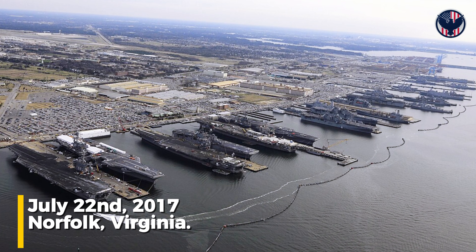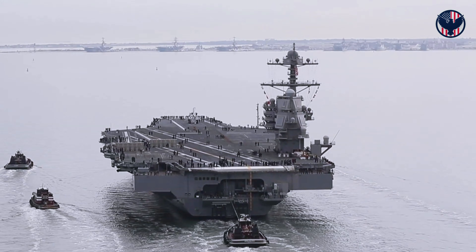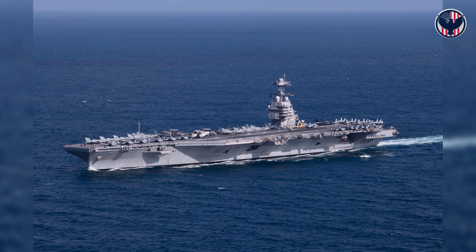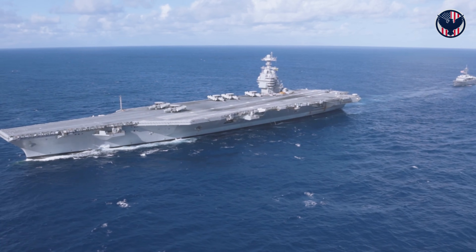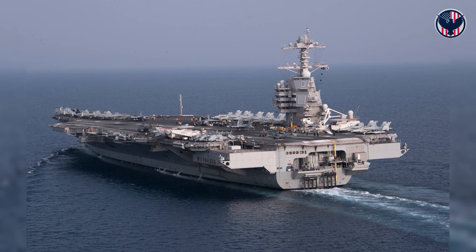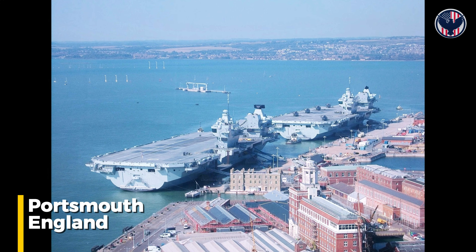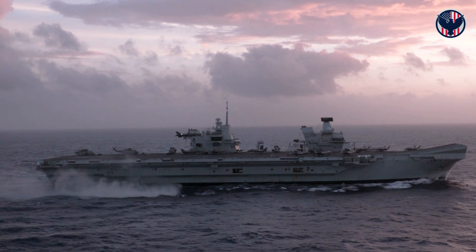July 22, 2017, Norfolk, Virginia. The United States Navy commissions USS Gerald R. Ford, CVN-78, the largest warship ever built — 100,000 tons of nuclear steel, 13 billion dollars, a decade in construction. It represents the most ambitious leap in carrier design in 50 years. Five months later, Portsmouth, England, HMS Queen Elizabeth enters service. R-08, 65,000 tons, conventionally powered.